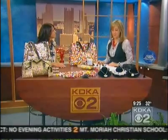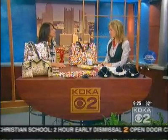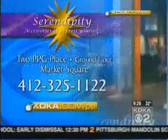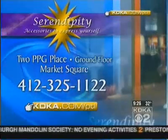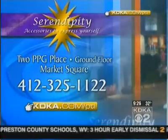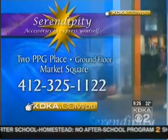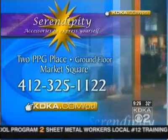You've got green going black — always great stuff. And you're right in Market Square at 2 PPG. Thank you, Kim, for bringing all this neat stuff. For more eco-chic fashions, check out Serendipity Accessories to Express Yourself. You can visit the store — it's in Market Square on the ground floor of 2 PPG Place. You can also give them a call at 412-325-1122 or visit them online. The store is easy to recognize because you'll see the colorful candy bags in the front windows — you can't miss it.